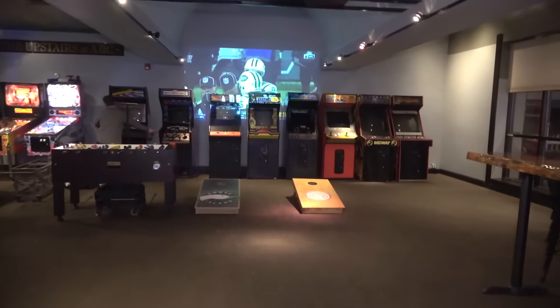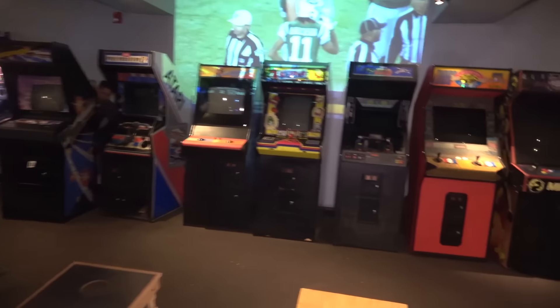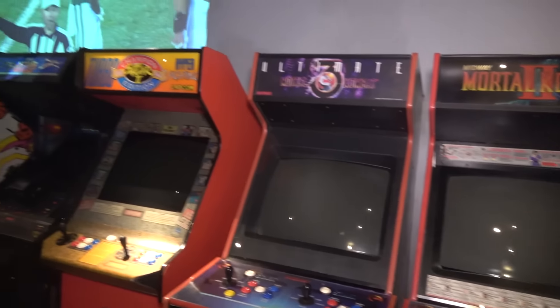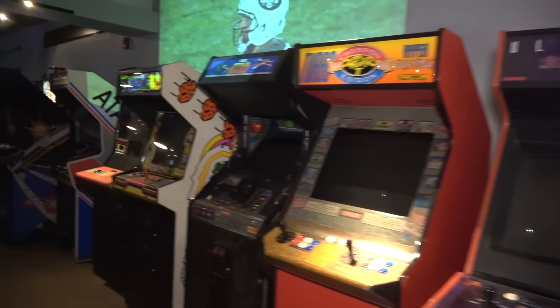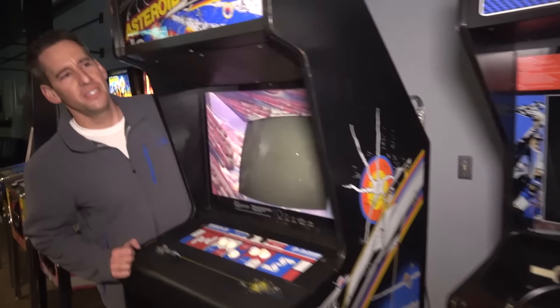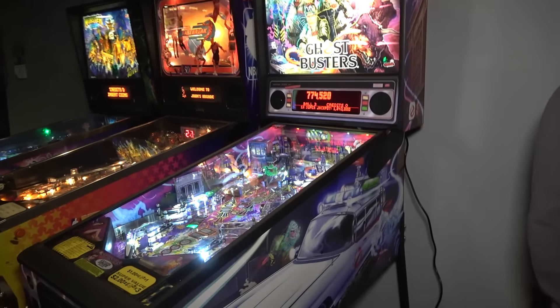All right guys, just a quick little update here — it's coming together little by little. What do you guys think? Is this fighting game row? Star Wars, Dig Dug, Marble Madness — Jay, this is a pretty legit collection here. A little bit of Atari sprinkling in. Our pins — we're going to refine and grow this, Harold.